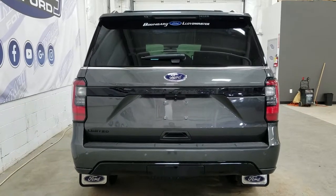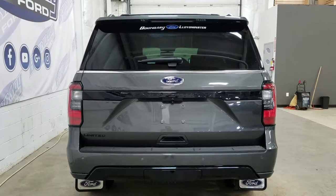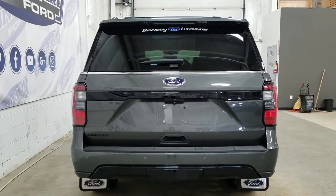At the rear we have our trailer tow package as well as our reverse sensor paired to our backup camera and our Limited badging. We also have our power liftgate as well as our LED taillights, and at the rear window we have an embedded defroster with a wiper blade attached.